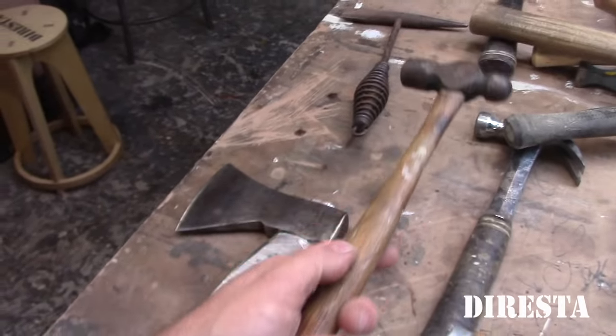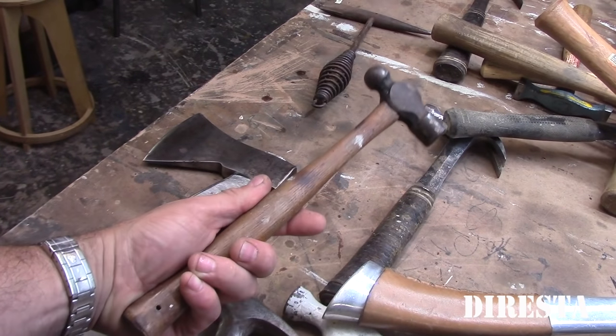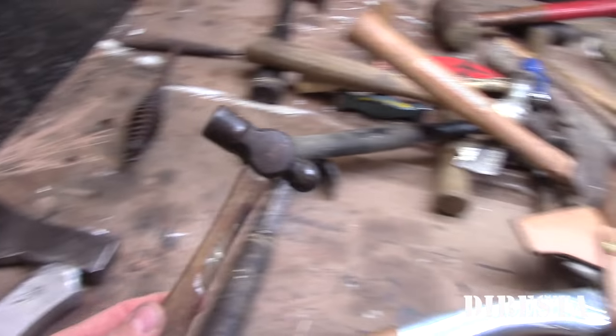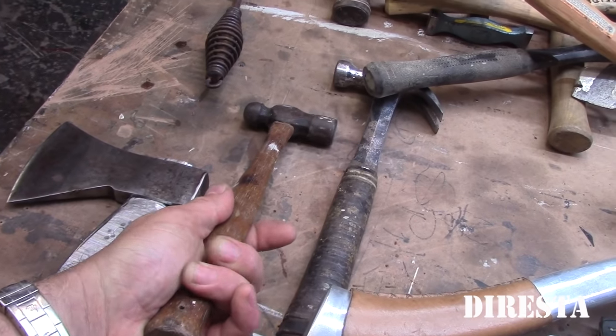This is just a ball peen hammer. Every time I see a ball peen hammer I buy it if it's only a couple of dollars. I don't spend a lot of money on hammers unless I really think I need it. Ball peens are always good to have — I like skinny light ones, and this is definitely a good candidate.